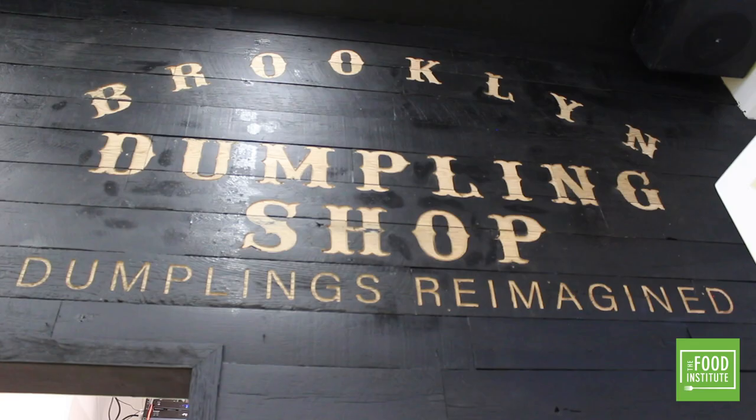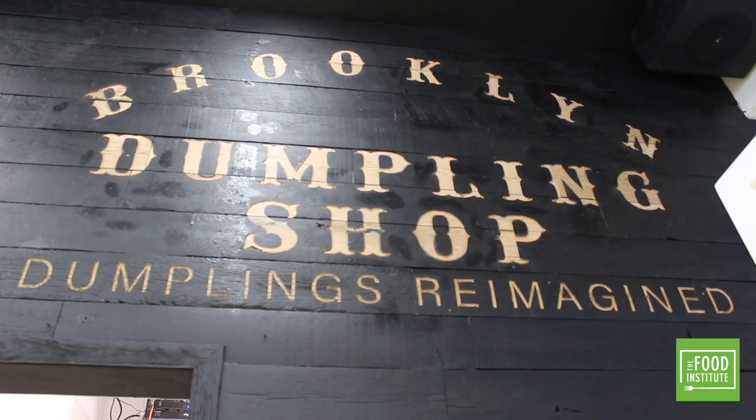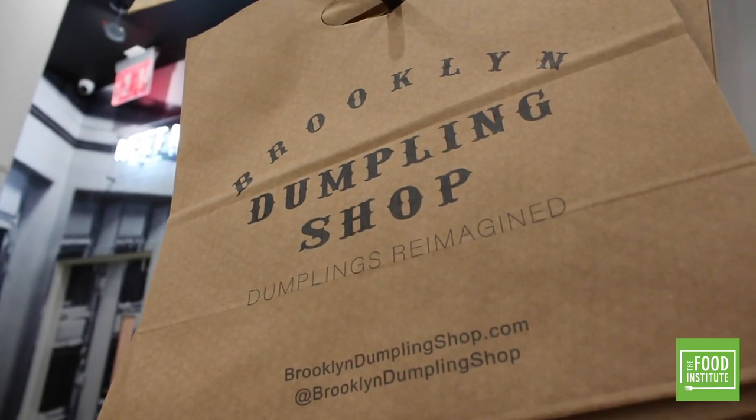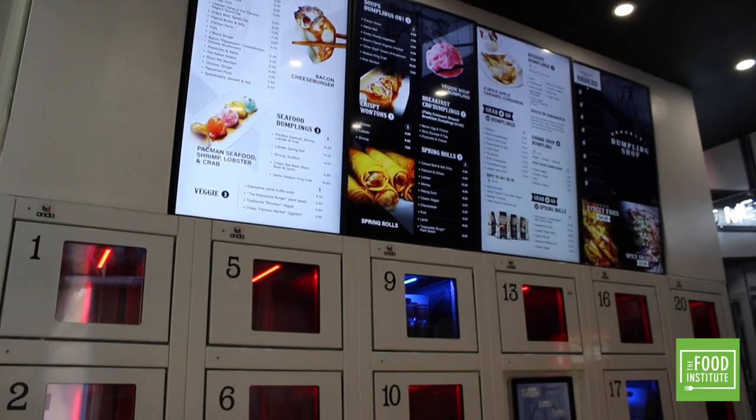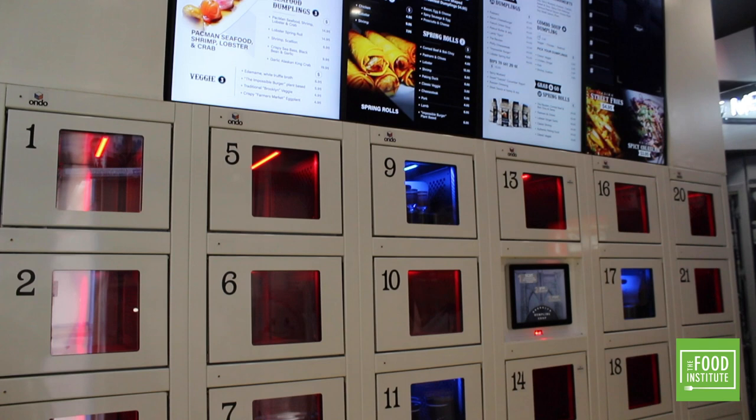French onion soup dumplings, anyone? But the good stuff lies outside the dough. This restaurant is 100% contactless from payment to pickup. The secret ingredient? A modernized automat machine.